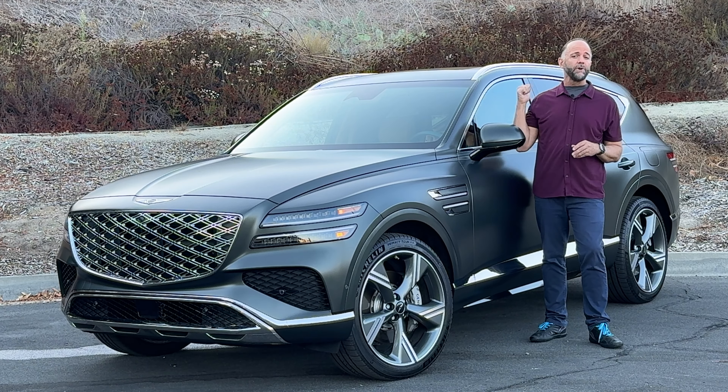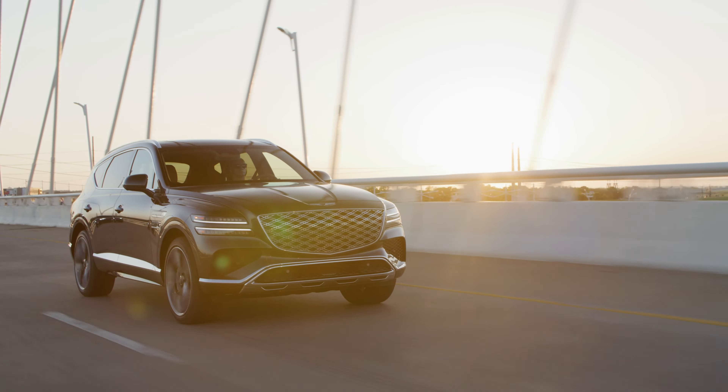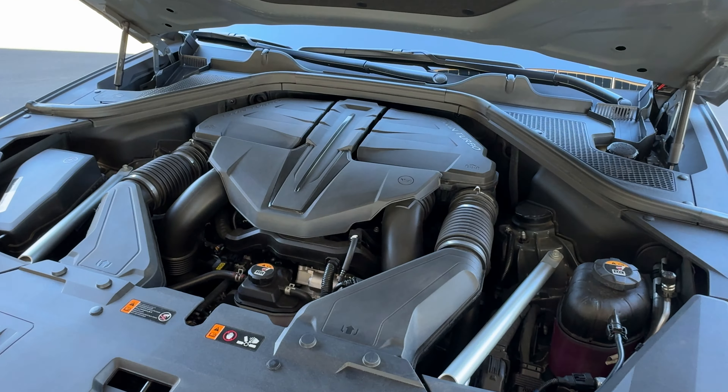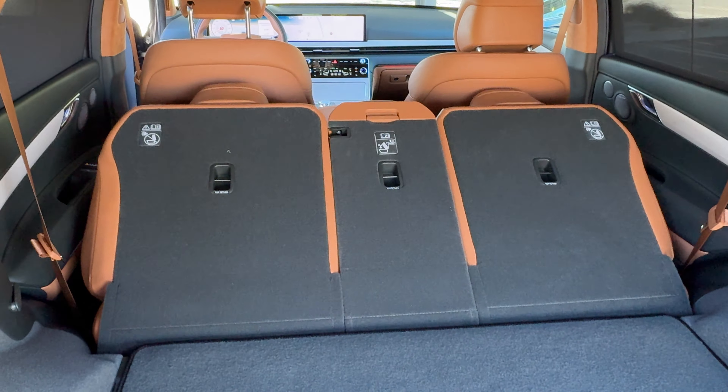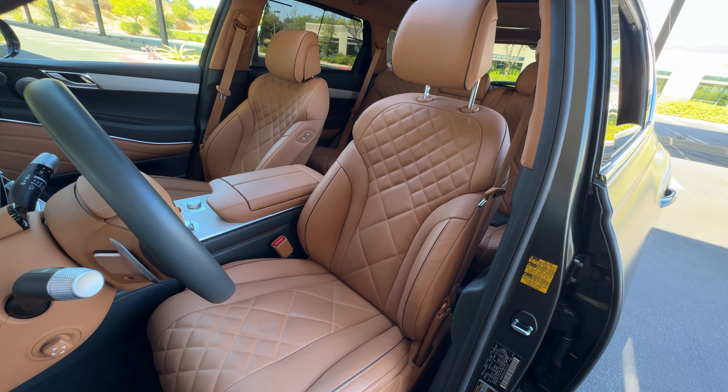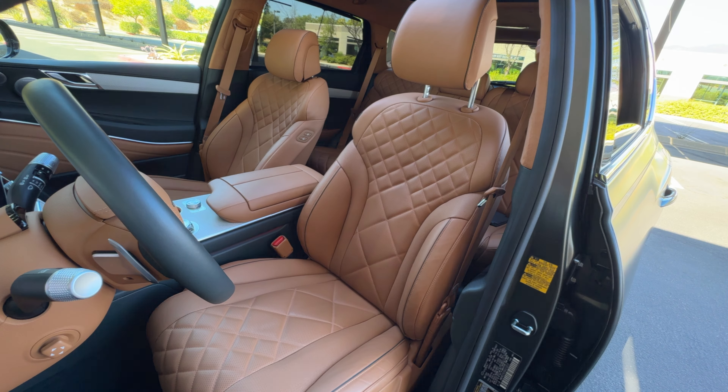For 2025, the Genesis GV80 received what's called a mid-cycle refresh. These are very common in the industry and they rarely involve anything more than front-end styling, rear styling, and maybe some interior updates. They don't mean a complete redesign, so things like the chassis are identical and even the drivetrain in this case is the same. Not surprisingly, the changes for the 2025 Genesis GV80 are mostly cosmetic on the outside: larger front air intakes and a revised grille, and monoblock front brake calipers. It also got a body-colored rear bumper.